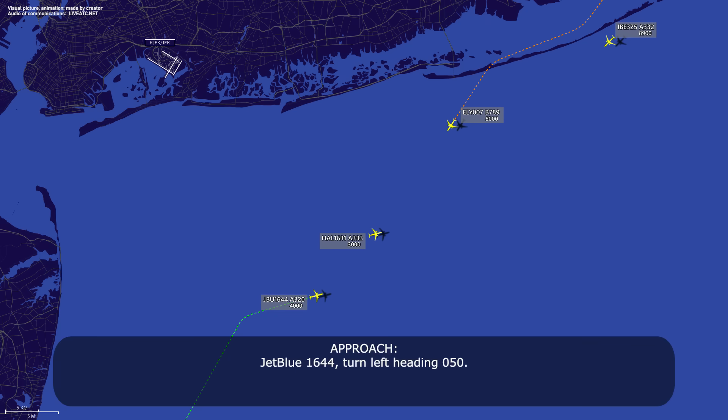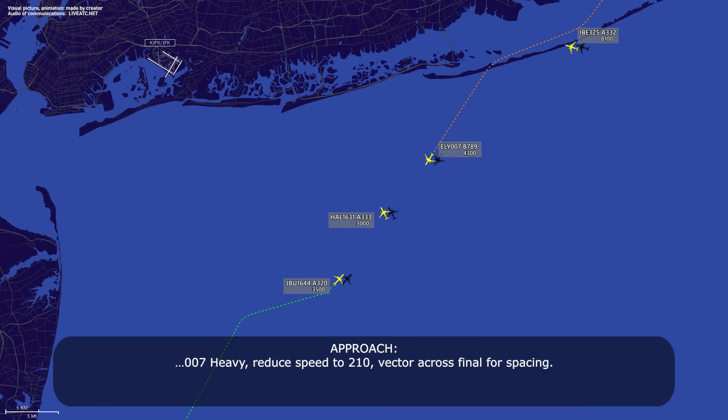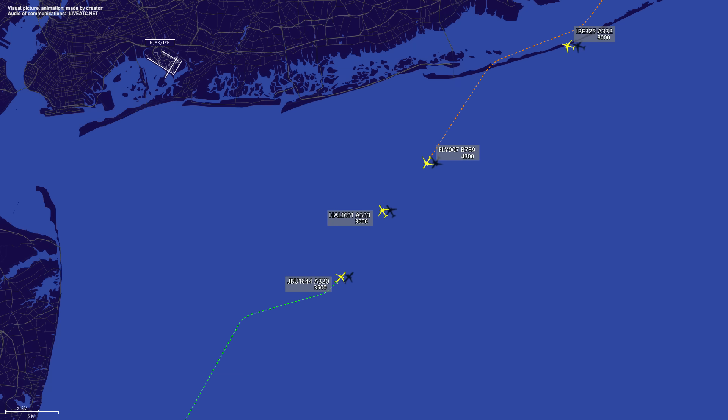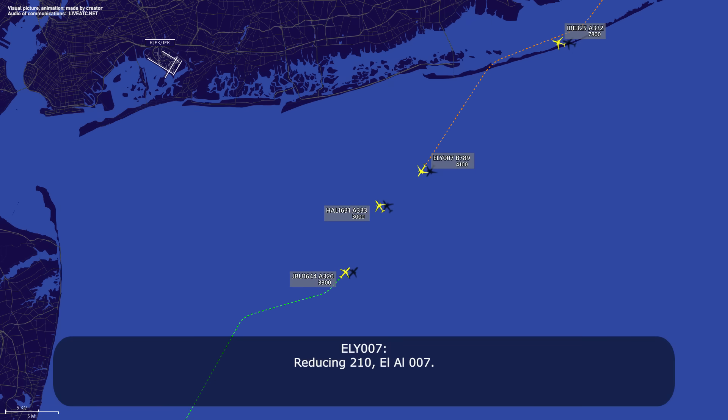JetBlue 1644, turn left heading 050. JetBlue 1644, reduce speed to 210, vector across final for spacing. LL-007 heavy, vectors across final for spacing, reduce speed to 210. Reduce speed to 210, LL-007.